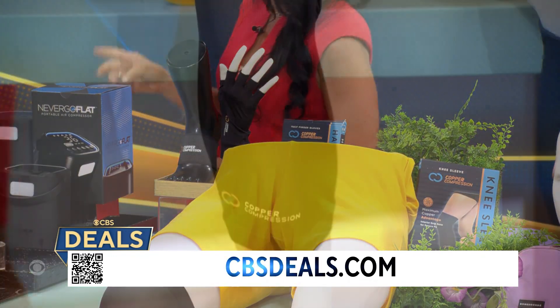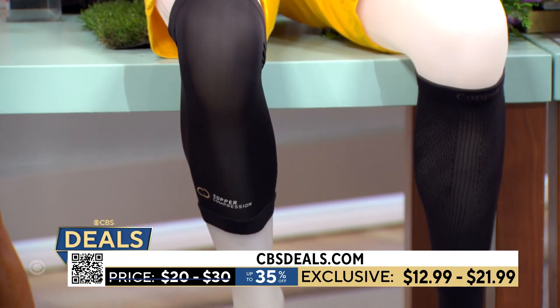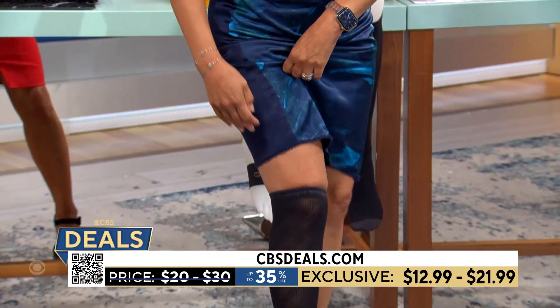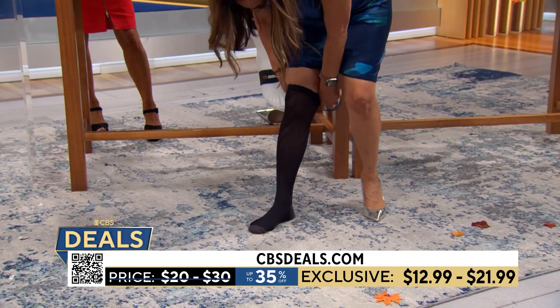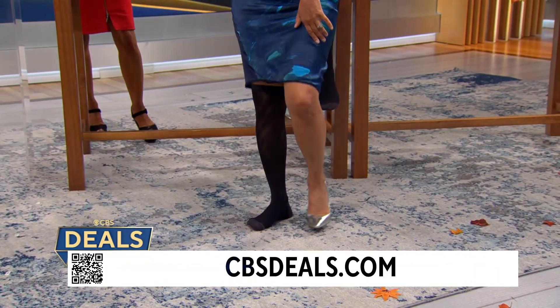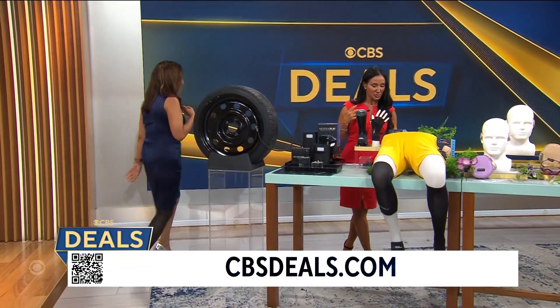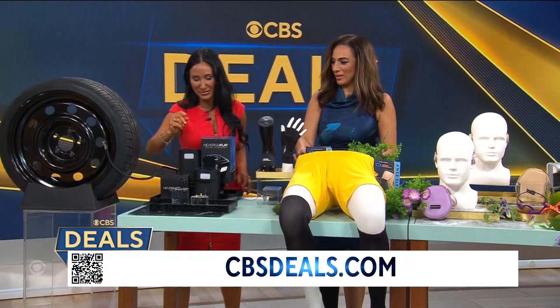These are so comfortable — made with four-way stretch so they're easy to get on and off, and they have copper infused in them, so there's no odor issue and they'll last longer. Wear them when you're traveling or if you work on your feet. These are starting at just $12.99 and are up to 35% off.